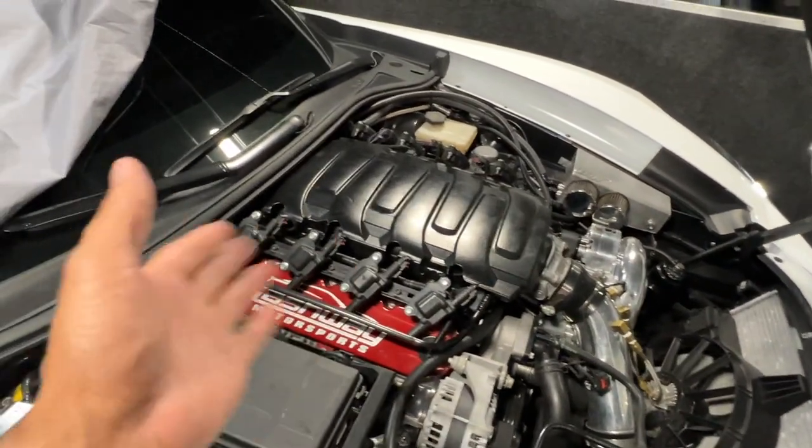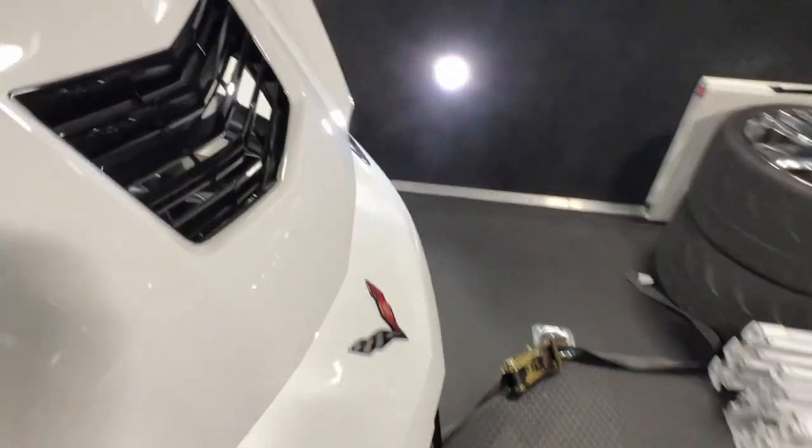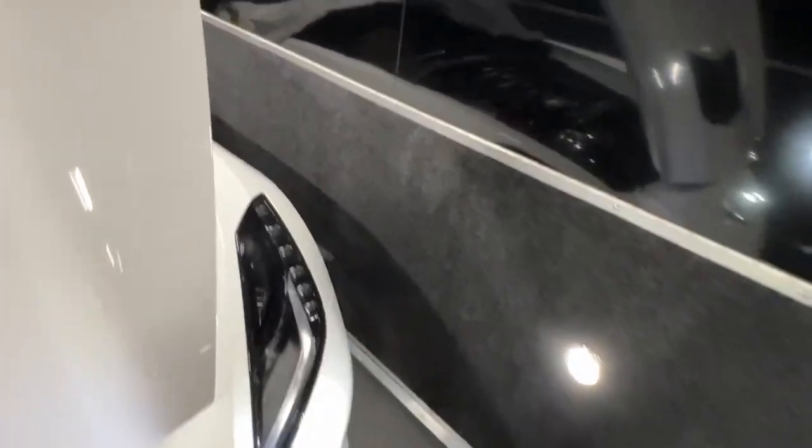I got some stuff out — I have no spark plugs, no wires, and the airbox stuff is off on it now. But she's hurt, and she's hurt pretty good.